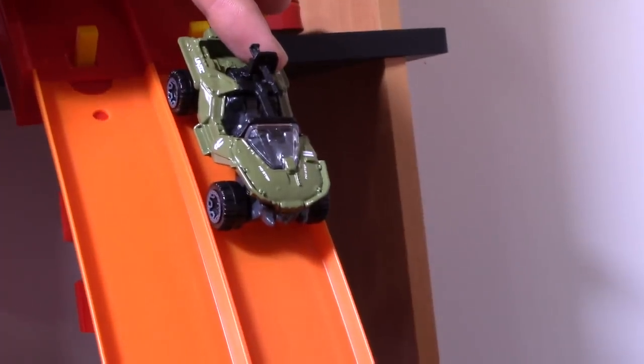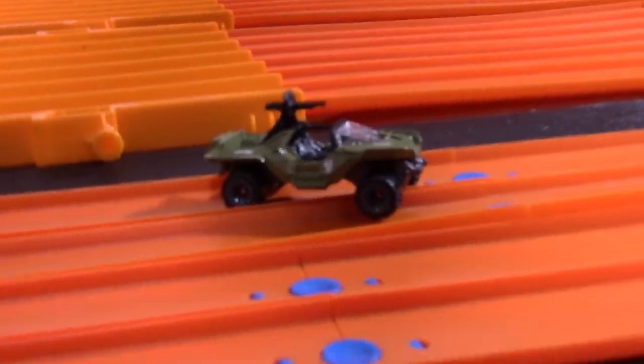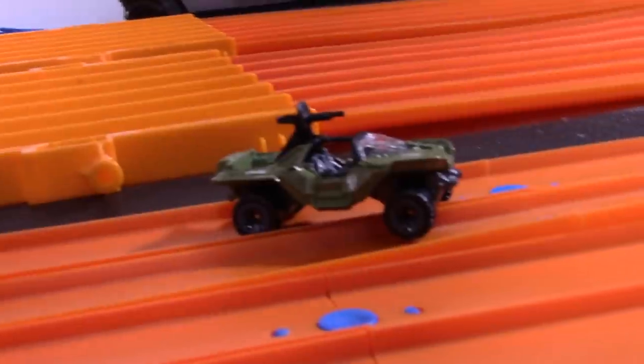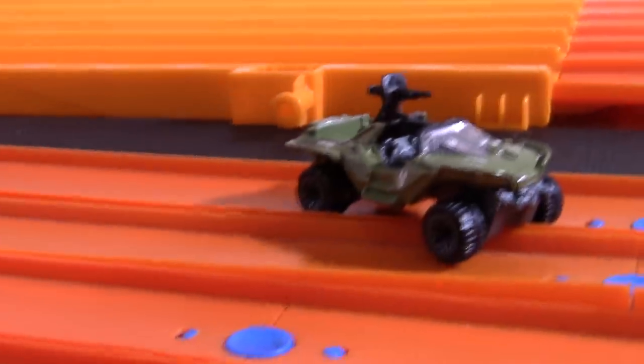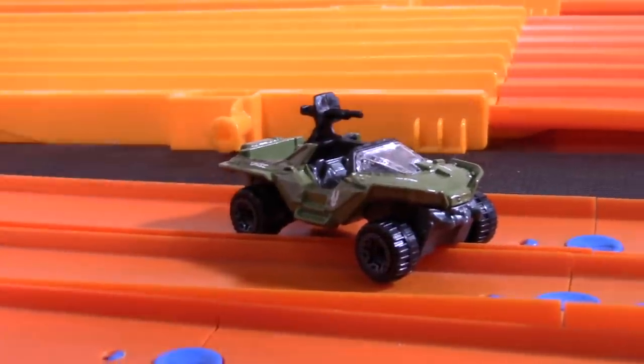Here we go, run number two — on your mark, get set, go! Oh — couldn't make it. And sorry, no redos for you, you've already had it. So 337 is the official Top Speed for the Hot Wheels Warthog — no third chances on that one.